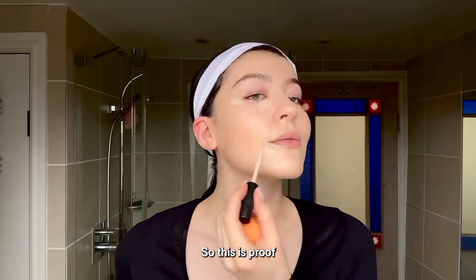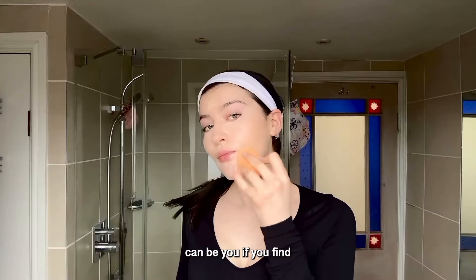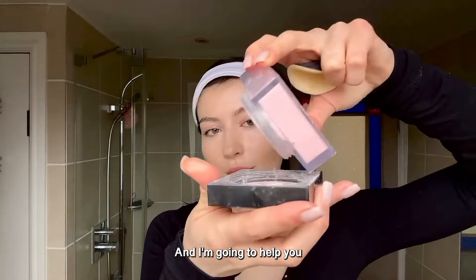Can you love your makeup pale? No, you can't — until you try this routine. This is proof that it's possible, and it can be you if you find the right routine. I'm going to help you.